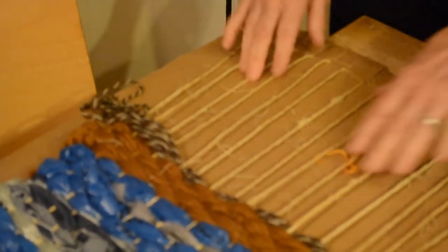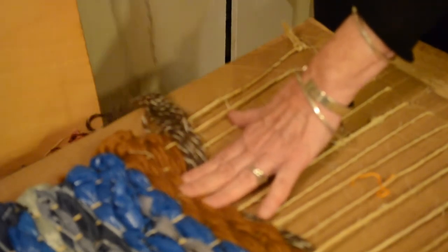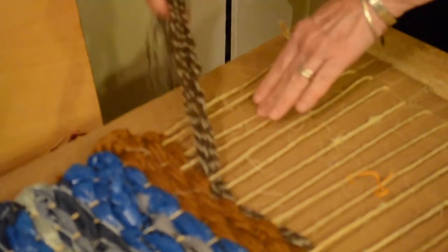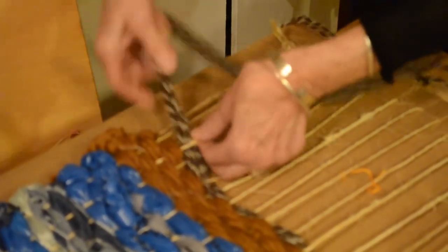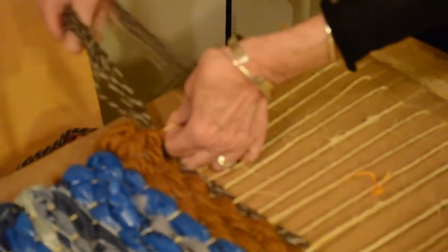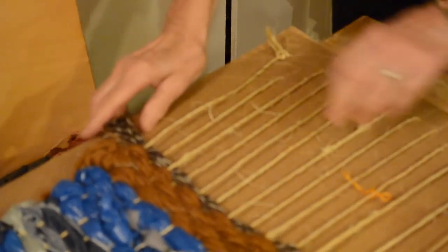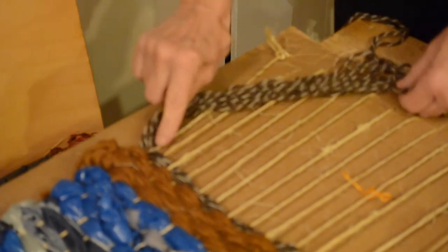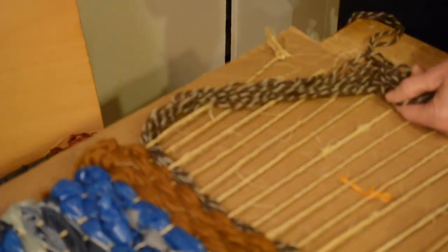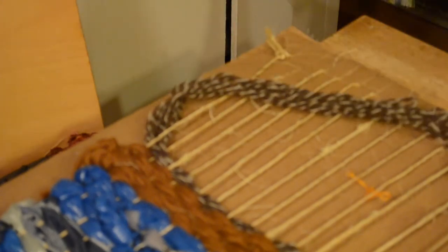I'm standing up to do the weaving, but weaving is really best done sitting down — you'll discover for yourself how you feel comfortable. In the beginning, it helps to say to yourself in your mind: under, over, under, over. If you skip a warp thread, it creates an interesting texture, but it makes it difficult in the end for the piece of weaving to hang together. You want to try and keep track of where you are and keep going in the under/over pattern.